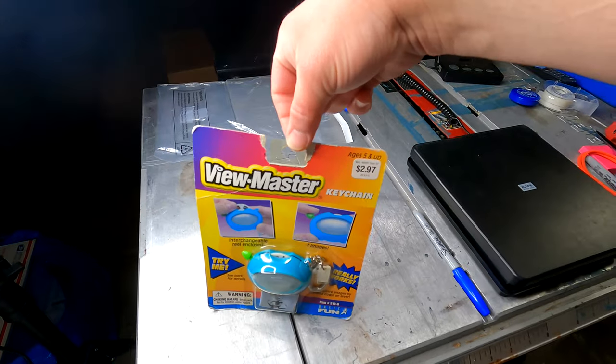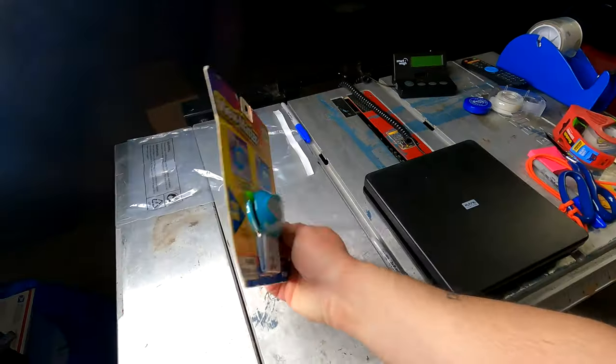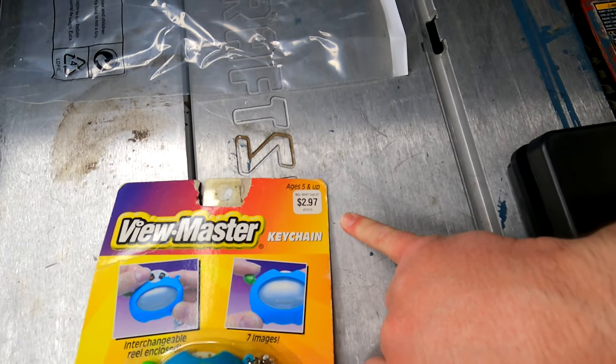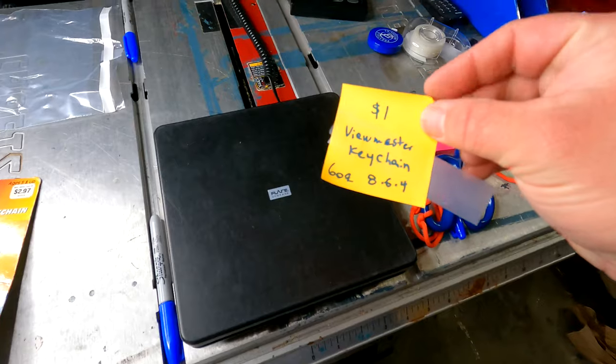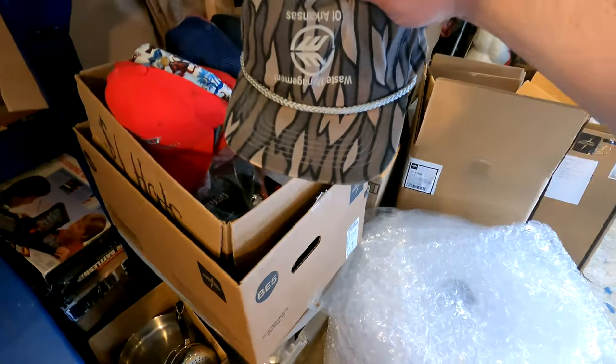Vintage new old stock ViewMaster mini keychain — some damage to the packaging. In 2000 it only cost $2.97 at Walmart. I paid a dollar at a thrift store and sold it for $14.99 plus shipping on eBay.